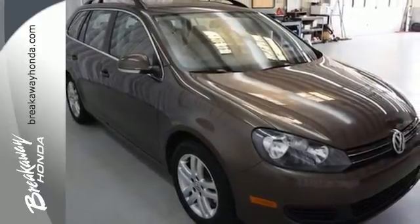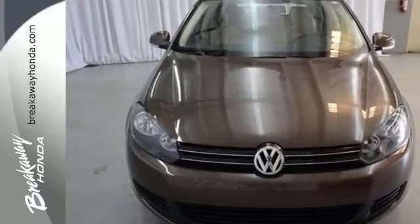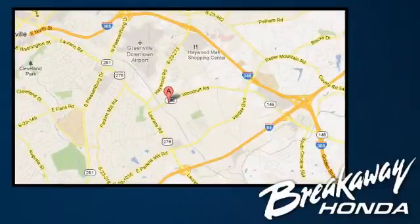Experience a difference in driver satisfaction by taking this Sport Wagon for a test drive today. Call, click or stop in today. We're conveniently located at 330 Woodruff Road in Greenville, South Carolina.